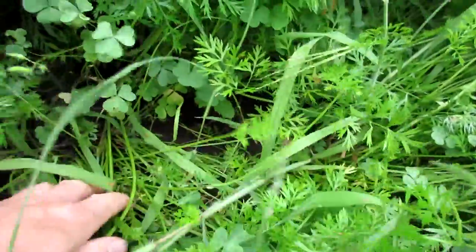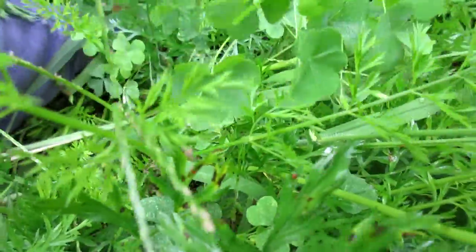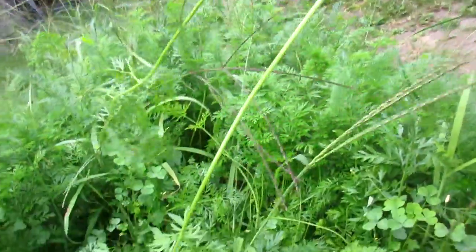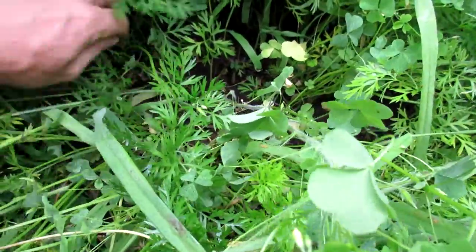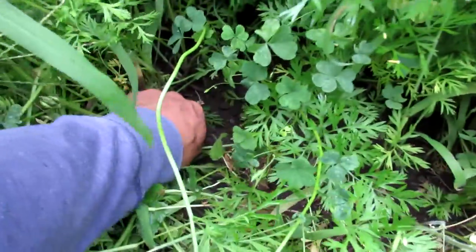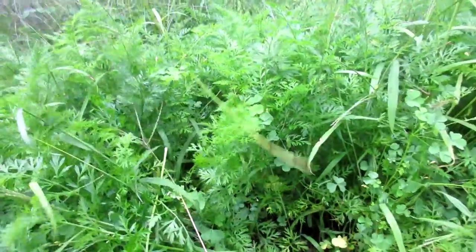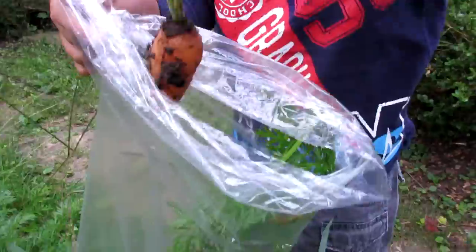All right, now we're gonna grab some carrots. Got a big mess of carrots in here that haven't been thinned. There's one that's a little bit small. They're all gonna be small because we didn't thin them out — so we got piles of them but they're all gonna be on the smaller side. They're not bad size though.